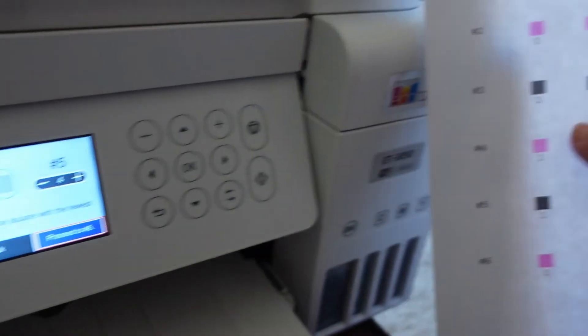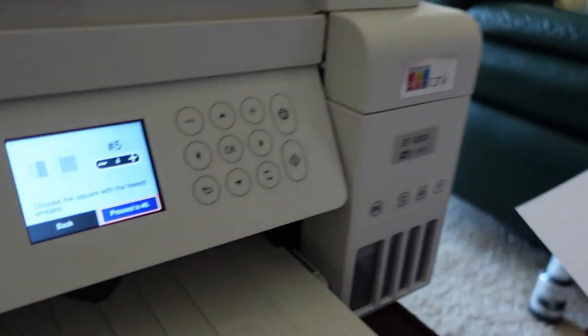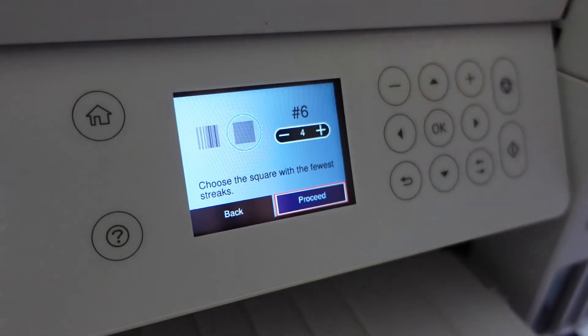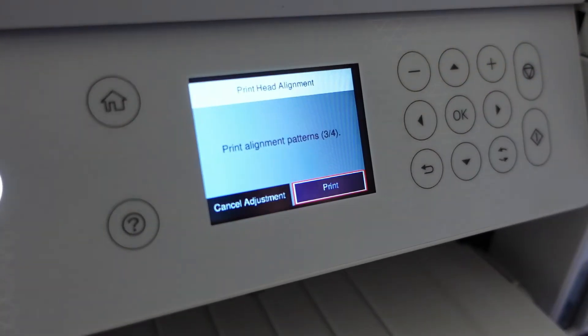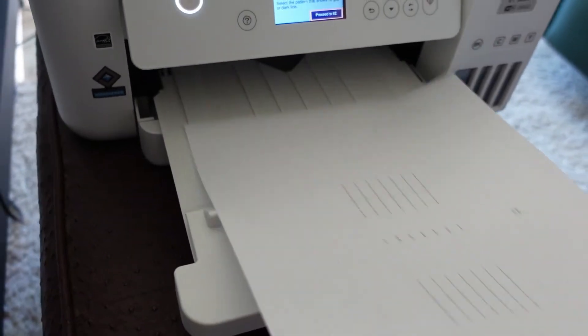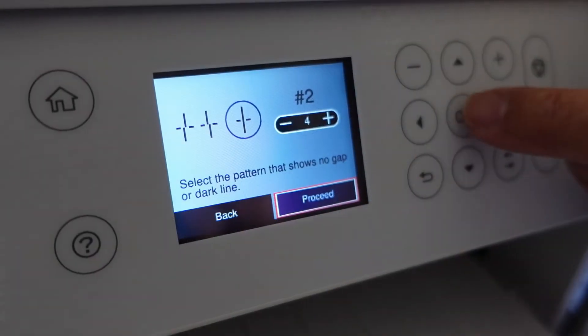We proceed to number five. We're going down the list looking for the ones with the cleanest look. Number six again — number six — and proceed. One, two, five. We're determining which has the most solid line with no gap or overlapping.